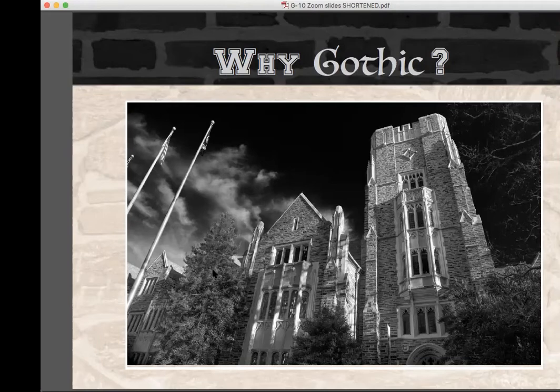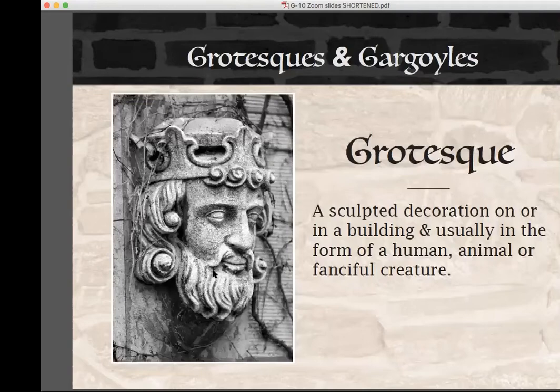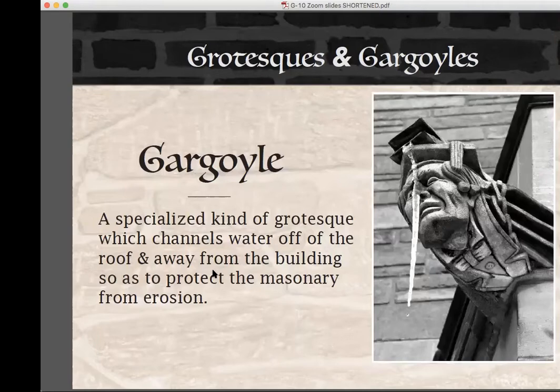Putting sculpted decoration on collegiate Gothic buildings is a direct extension of Gothic traditions of European architecture. Many early collegiate Gothic buildings have grotesques featuring medieval imagery, such as this king from the University of Chicago — another way to strengthen the connection between new and old world institutions. In architectural terms, a grotesque is a sculpted decoration on or in a building, usually representative of a human, animal, or fanciful creature, with features exaggerated to the point of caricature. A gargoyle is one specific type of grotesque used to channel rainwater off the roof and away from the building, protecting the masonry from erosion — basically a decorative rain spout, hence the modern verb 'to gargoyle.'